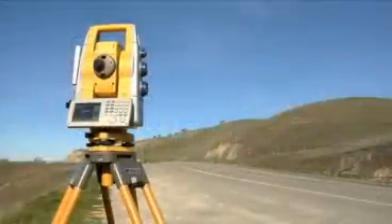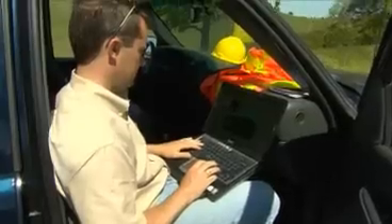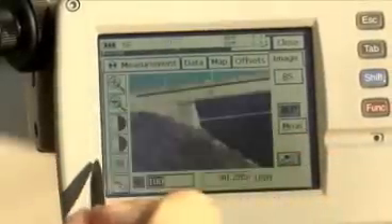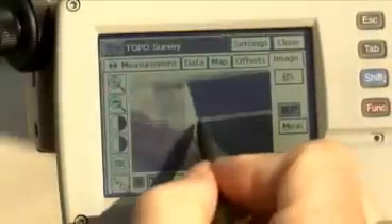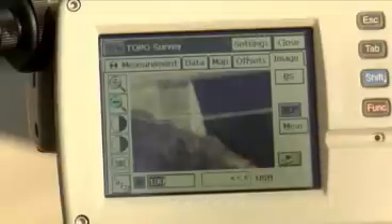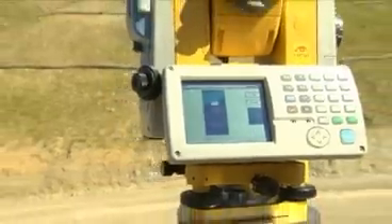The IS comes standard with three methods of instrument control: onboard, field controller, and remote PC. The IS runs the latest version of our data collection software, TopSURV 7, and provides convenient and consistent onboard instrument control. TopSURV 7 has all the functions you need, like topo collection and construction stakeout, as well as onboard scanning and monitoring.